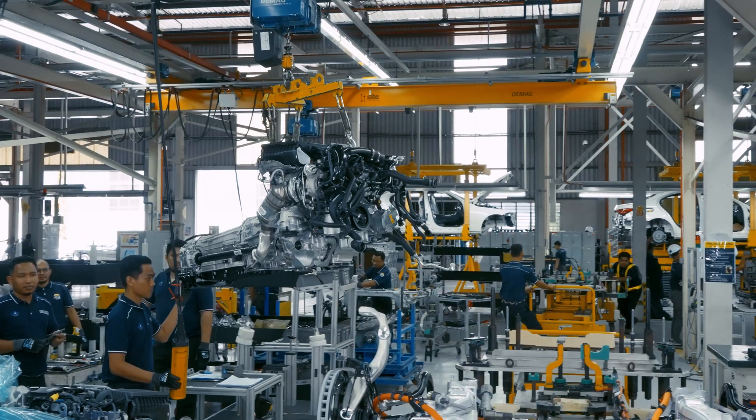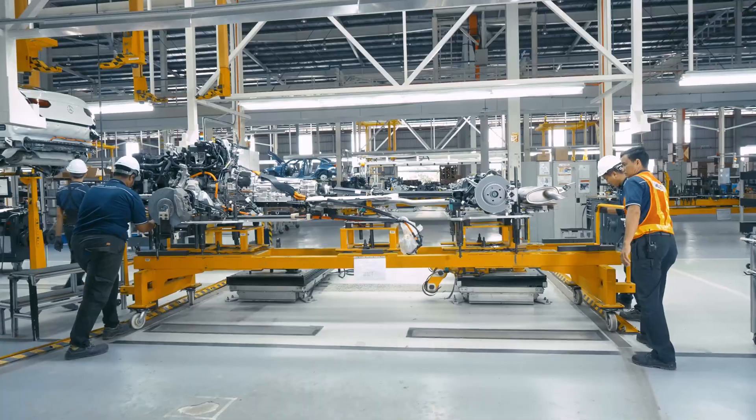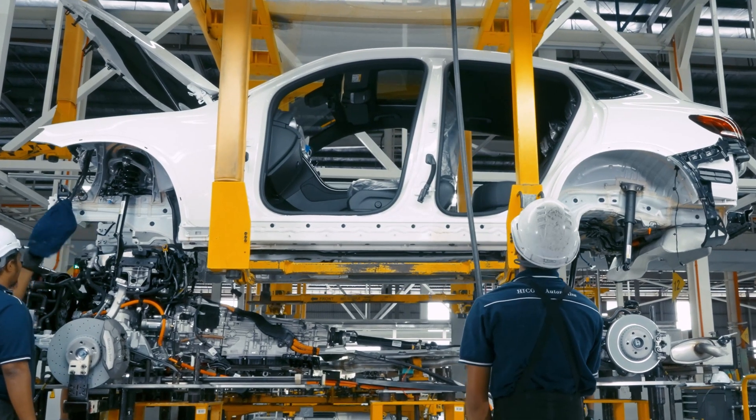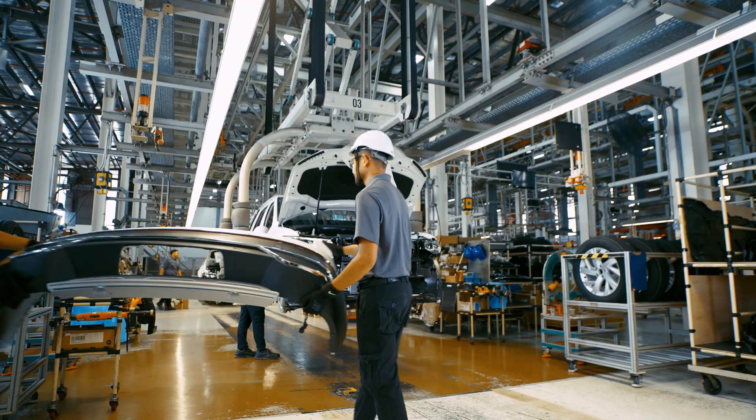We ensure that each of our well-trained workers achieves the Key Performance Indicator (KPI) standards upon assigning them to vehicle assemblies. With our experience, we are confident that our professionals will deliver in keeping up with high expectations.